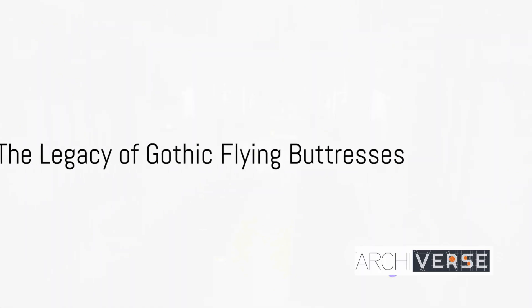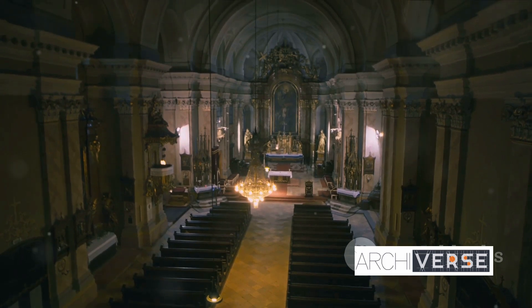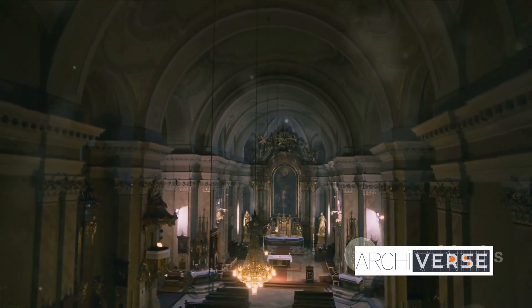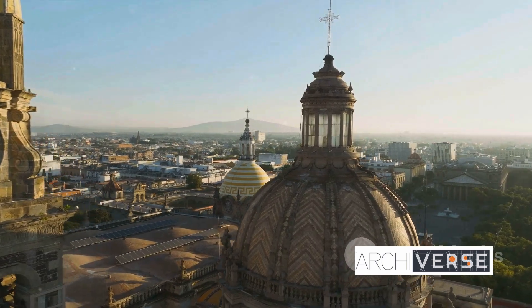And that brings us to the end of our journey through the history of Gothic flying buttresses. They stand as a testament to human ingenuity, a tribute to the marriage of form and function in the pursuit of the divine. Until next time, may the beauty of architecture continue to inspire your soul.